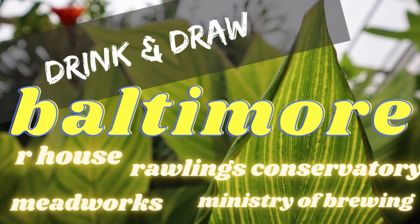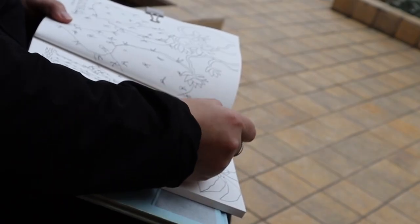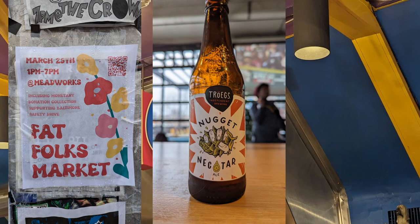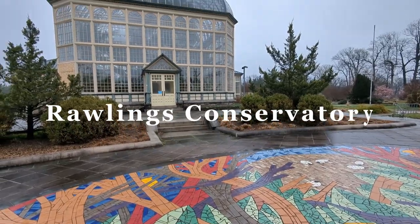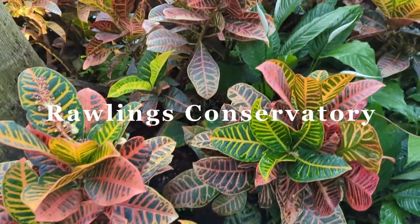Welcome to this chapter of Drinking and Drawing. My friend and I decided to spend the day drinking and drawing while exploring the city of Baltimore. I used a Strathmore mixed media sketchbook that I am so in love with.